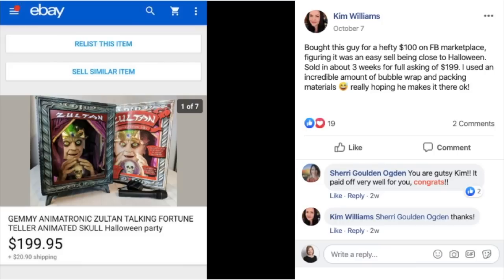Kim bought a Zoltan talking fortune teller for a hefty $100 on Facebook Marketplace, figuring it was an easy sell being close to Halloween. Sold in about three weeks for full asking of $199. She used an incredible amount of bubble wrap, really hoping it makes it okay. If you saw the movie Big with Tom Hanks, this is the carnival machine where he wished to be big. $100 and she sold it for just under $200.